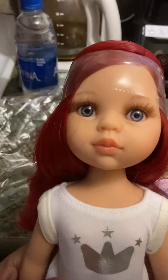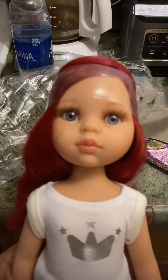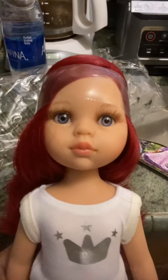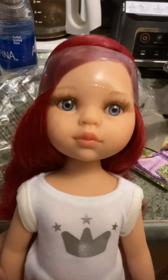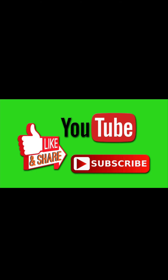She is my first Paola Reina doll and they're from Spain. She came from Ukraine and I'm so excited. I want to thank her seller so much. She's so cute — I named her Olena, which means torch, because her hair is so bright. She's so adorable and she smells really really good.